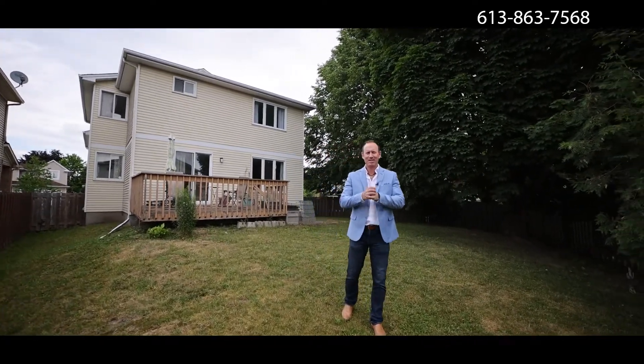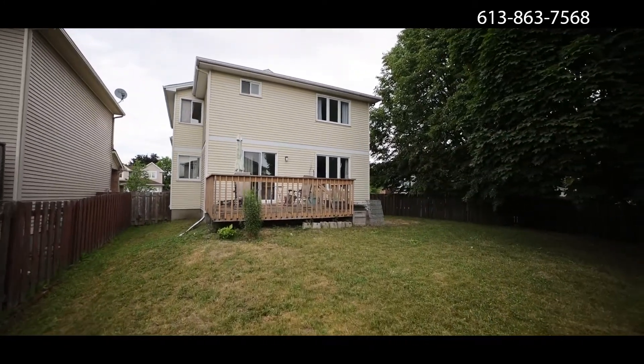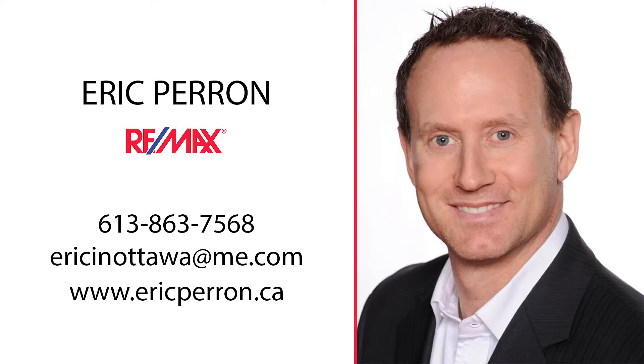I'm Eric Parra, your real estate professional with RE/MAX Affiliates, making your real estate experience a great one. Thank you.